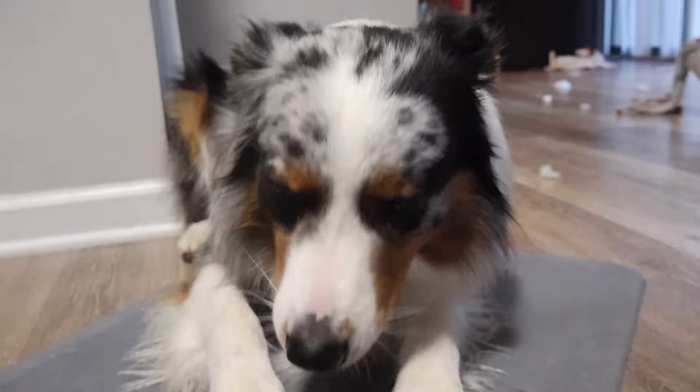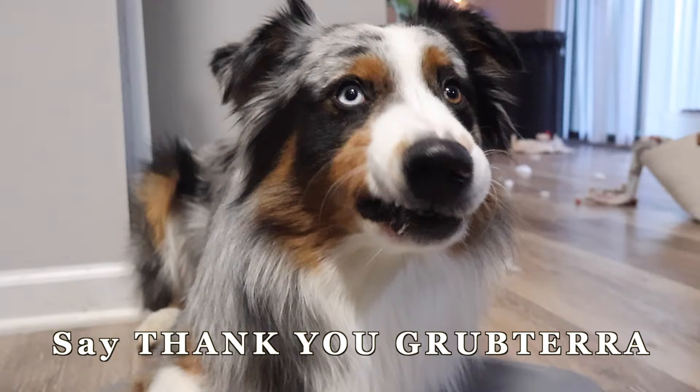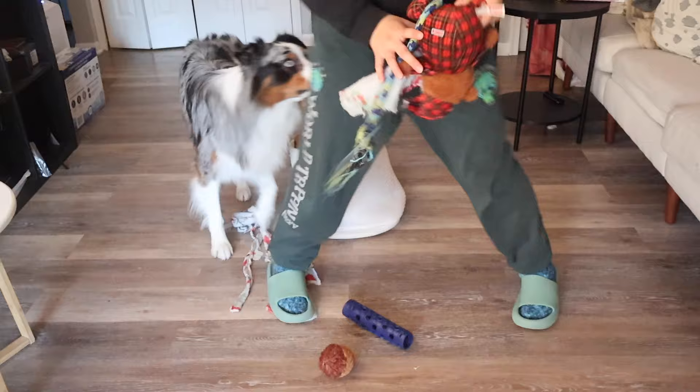Yummy? Say thank you to Gravtera for sending these yummy treats! It's the next day and we're ready for another training session.